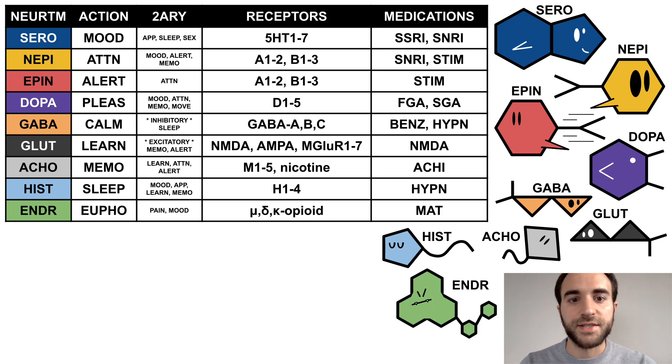Finally, endorphin is the euphoria neurotransmitter, with secondary effects on pain and mood. It binds to the opioid receptors mu, delta, and kappa, and is commonly acted on by medications used in medication-assisted treatment for substance use disorders. Ender is a green eel with sharp fangs, emphasizing his role in pain and addiction.